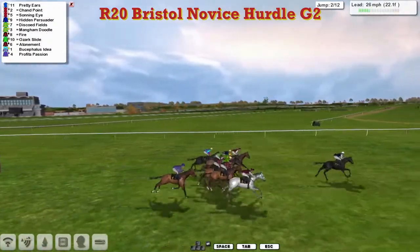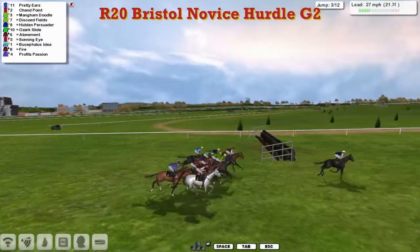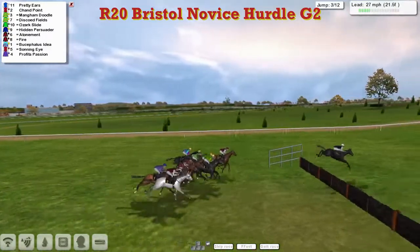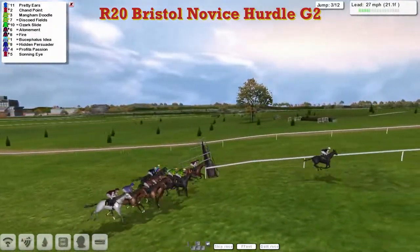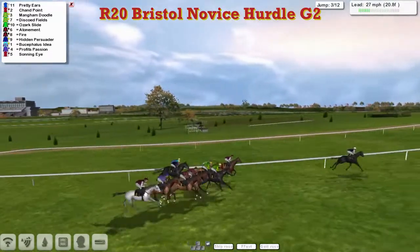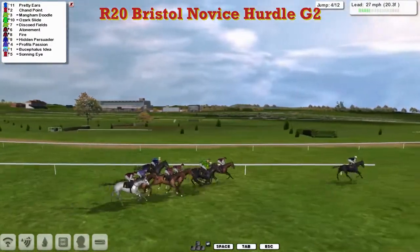A bit of a slow jump by the leader there as they get over the second of the twelve. Pretty Ears is six lengths clear probably to Chan Point right over on the inside, then the Craig Allen pair — Mangam Doodle and Discode Fields — as they all get over number three. Sonning Eye has now dropped to the back. The main body of the field is separated by only about four lengths, but Pretty Ears has got six lengths on all of them.